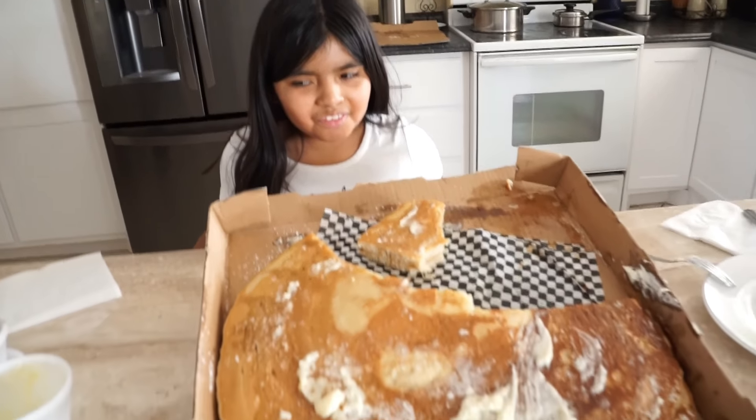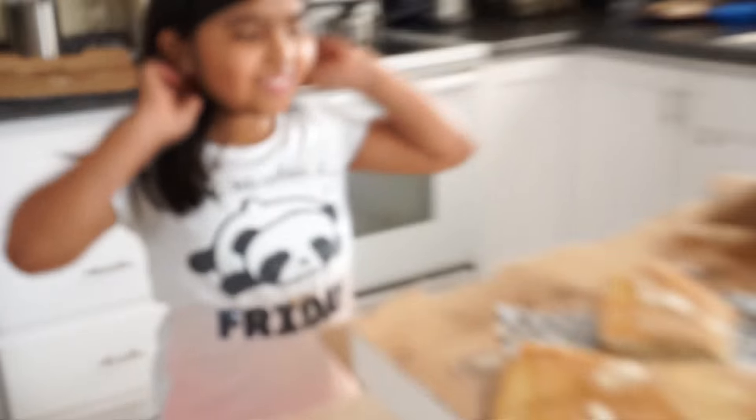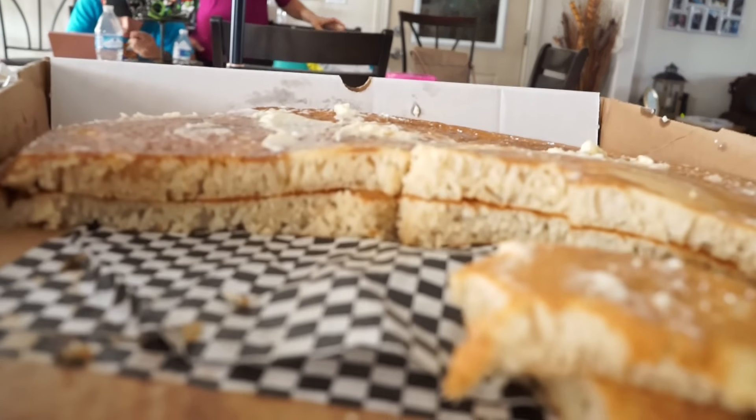Is that the biggest pancake you've ever seen in your life? It's huge, right? Are you gonna eat a bite? Are you gonna help contribute to the video? Go get it — go get a piece of pancake. How is it? I don't think I showed you guys yet how thick this pancake is, but look at that — you guys see that? Both of these are super thick.